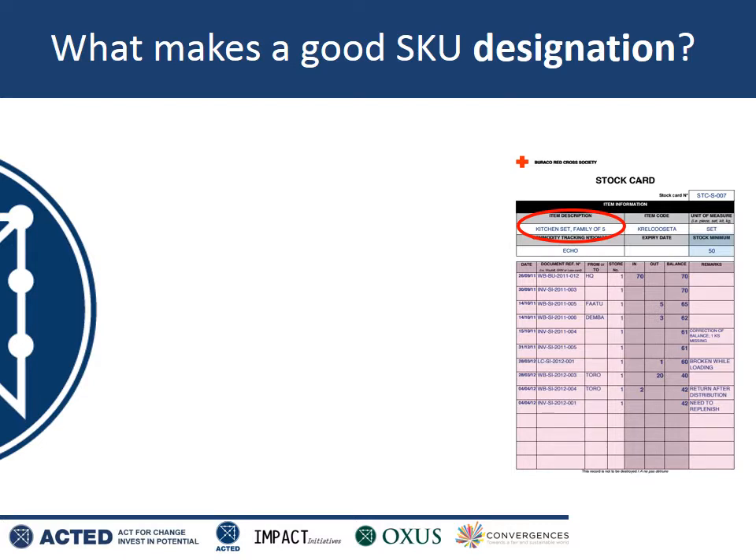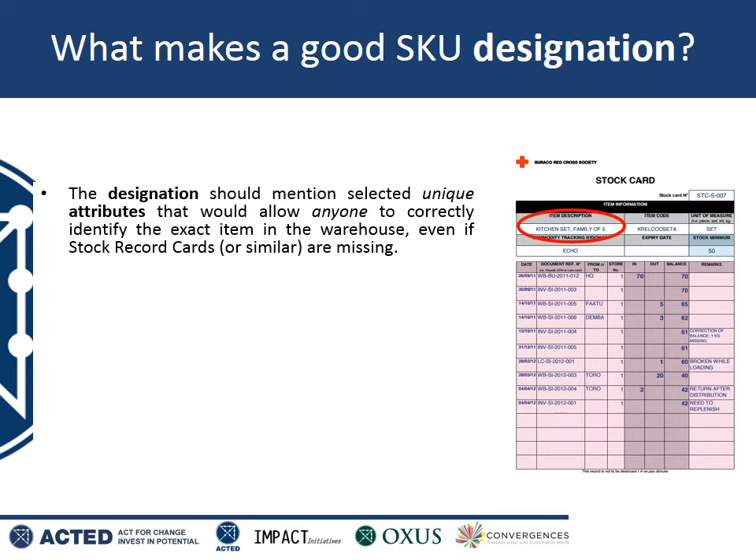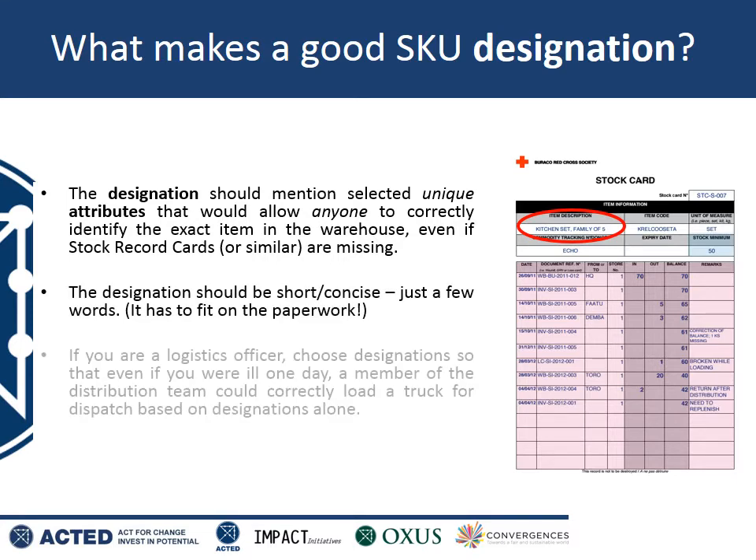So let's talk about the designation. The designation is a short phrase which should describe the item in such a way that it cannot be mixed up with any other item in the warehouse, even an item that's very similar. Using just the designation alone, somebody who is not a logistics officer should be able to go to the warehouse and pick out exactly the correct item. They should not be able to mix it up with another very similar item. The designation does have to be short and concise though — it does have to fit on the paperwork.